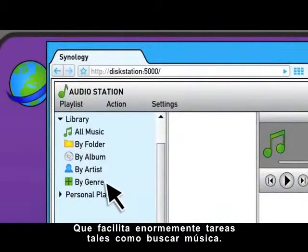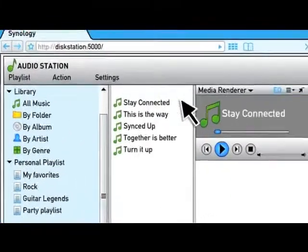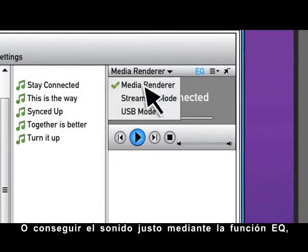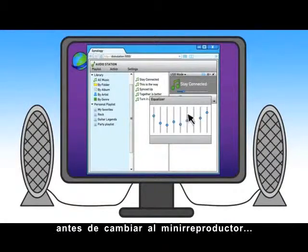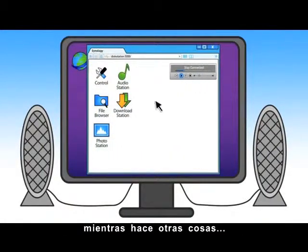Which makes things like searching through your music a breeze, so you can easily create playlists in AudioStation and stream the music to Apple TV with built-in AirPlay support. Or get the sound just right using the EQ feature before switching to the mini player, which lets your music play while you do other things.